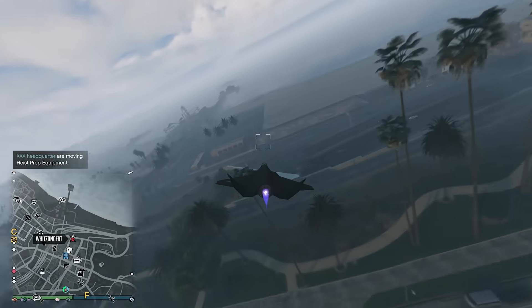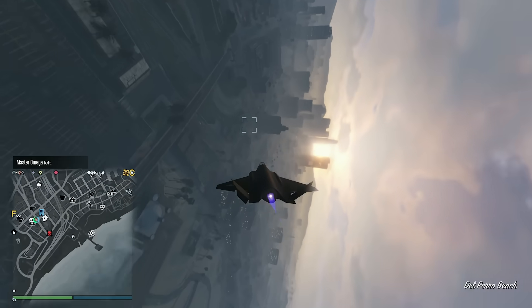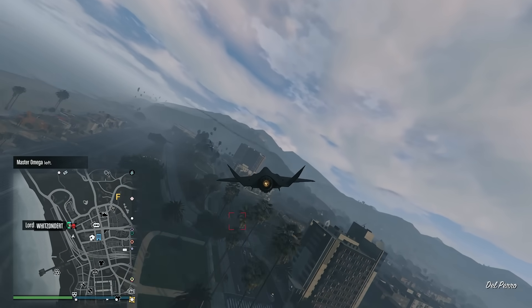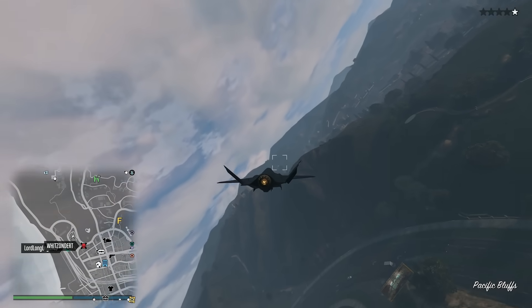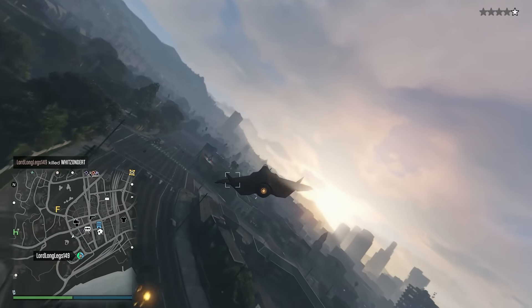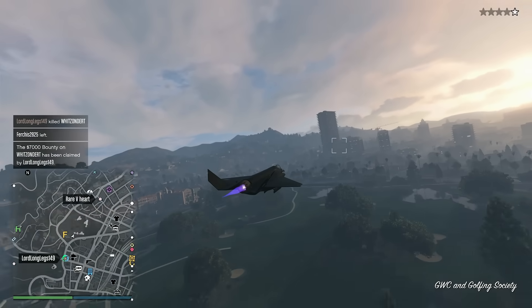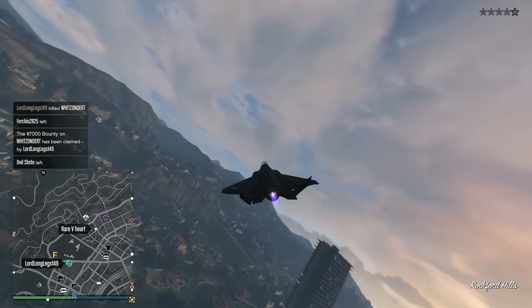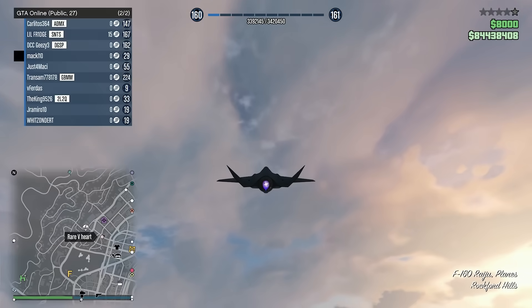When stealth mode is off — which can be turned off very quickly — all weapon systems come back online. The plane's engines, armor, and handling can be upgraded within the hangar workshop, allowing fine-tuning of the jet's performance and resistance to damage. This is the fastest plane in GTA Online as far as acceleration goes, with a pretty good top speed as well. It'll get you across the map super quick, and that stealth mode capability really puts it in a league of its own.